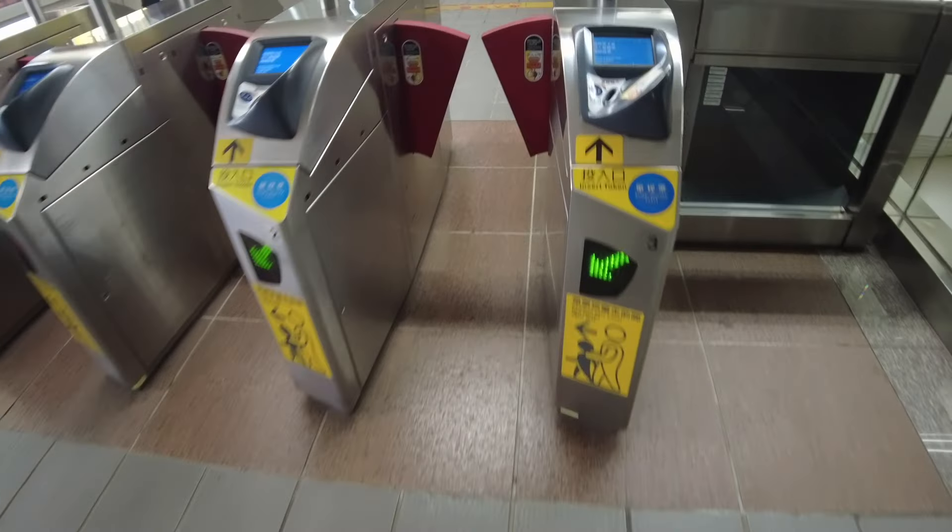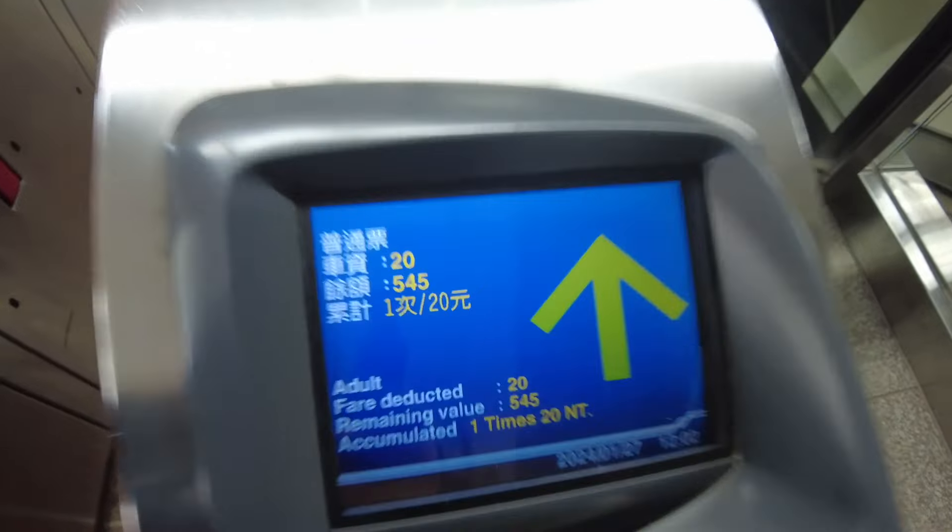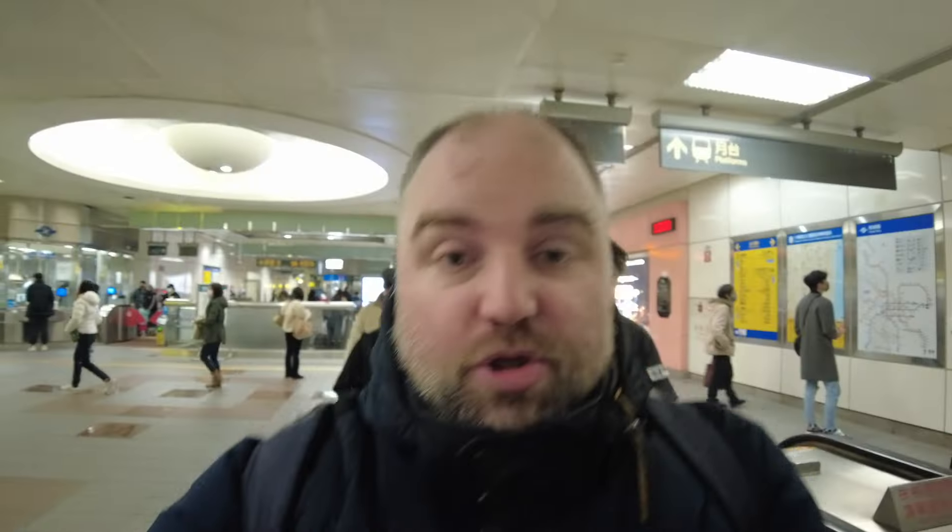We're coming to the exit now. When you come in and out of the station you have to buzz in and you have to buzz out, and then it'll deduct the money from your card. It deducted 20 dollars from my card - 20 NT dollars is probably about 50 pence now. I use the XE currency converter - it says 39 NT is one pound these days, so the pound is quite low. That means 20 NT is probably about 50 pence.